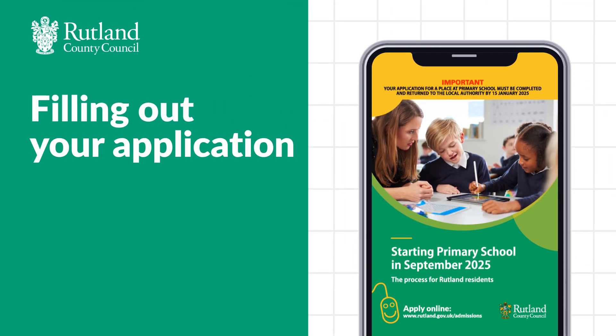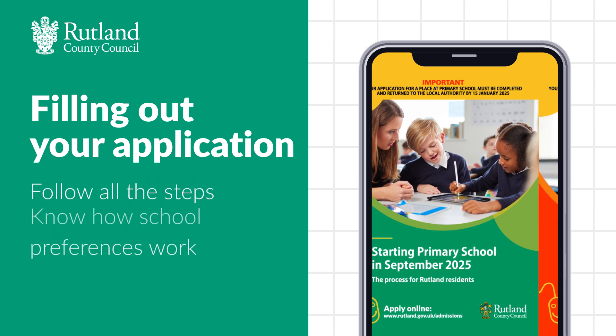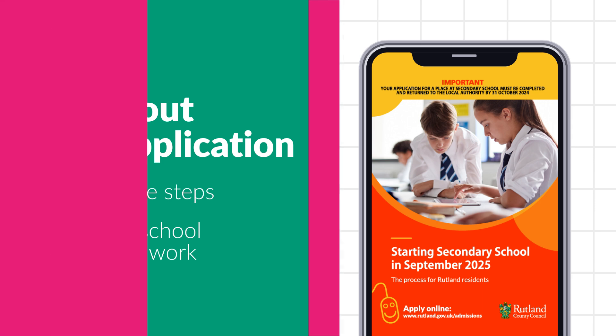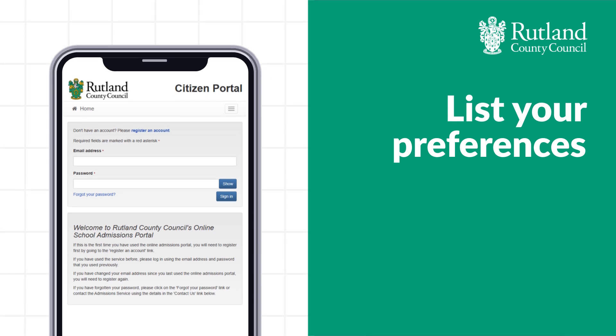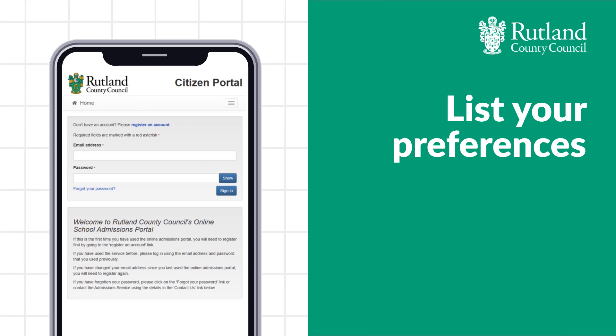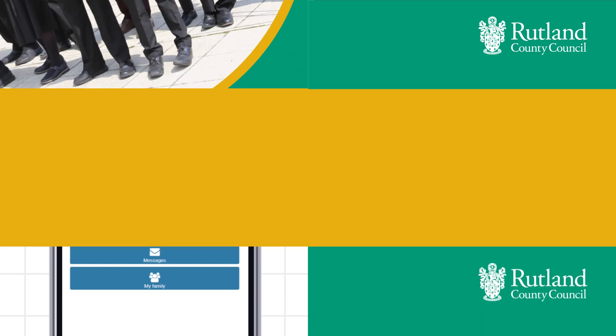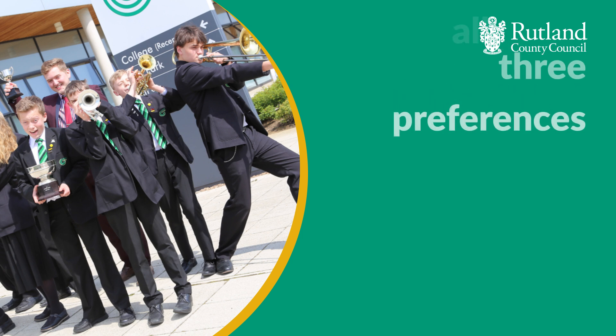When you're filling out your child's school application it's important to follow all the steps and know how school preferences work so you can make the right decision for your family. The school admissions application form lets you list up to three preferences: your first, second and third choice schools. We strongly encourage you to use all three preferences.